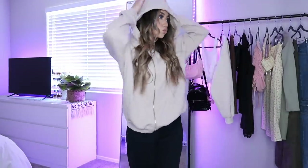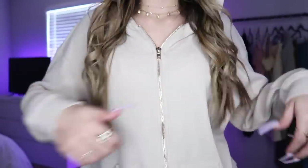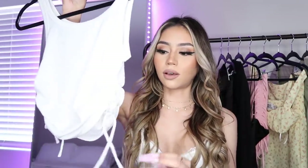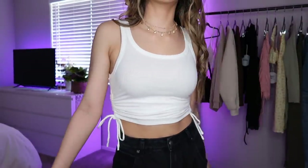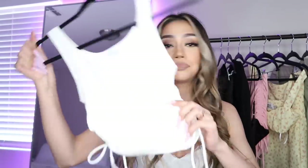Next is this beige waffle knit zip-up with a gold zipper — super cute to throw on over an outfit. It's not super thick so it's really comfortable to wear, and it looks great off the shoulder or halfway zipped. It's a nice closet staple. Then we have this white muscle tank top with a high-detail hem that scrunches up and down for different lengths. I usually hate muscle tanks because they make my shoulders look broad, but these are super flattering and don't make my shoulders feel huge.